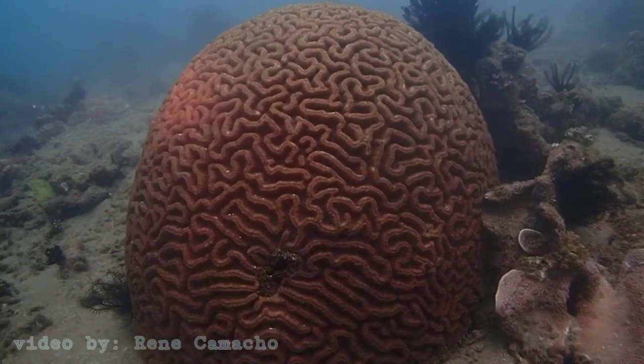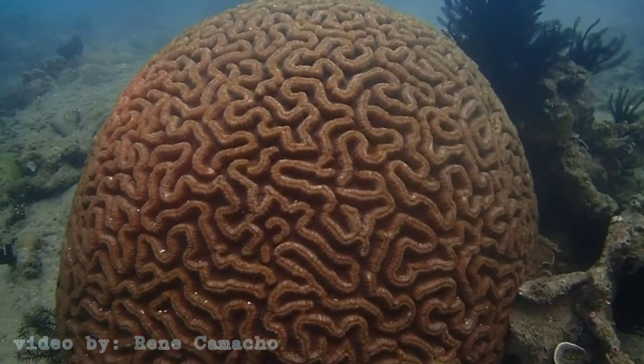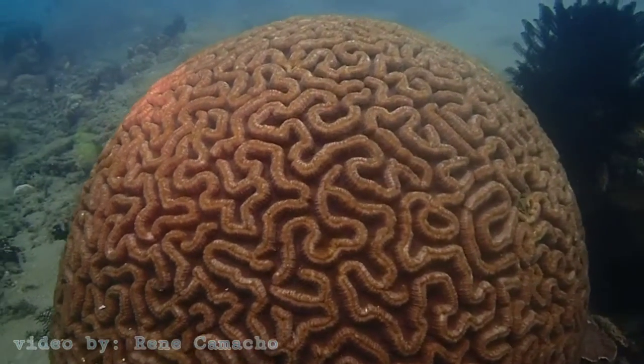The Grove Brain Coral is named for its appearance — it looks amazingly like a human brain.